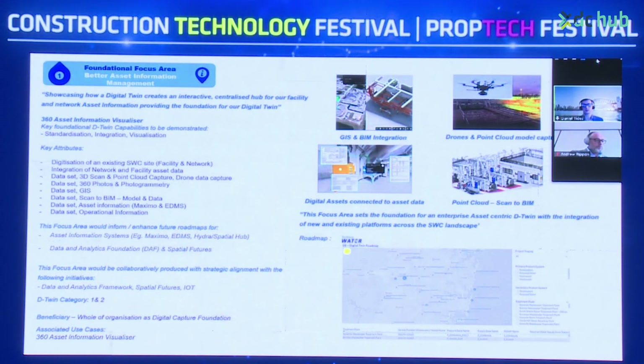Across the five focus areas, there are 141 use cases in the pipeline as part of the future roadmap. This showcases how the Digital Twin creates an interactive centralised hub for facility and asset information, providing the foundation for the Digital Twin across the entire city.